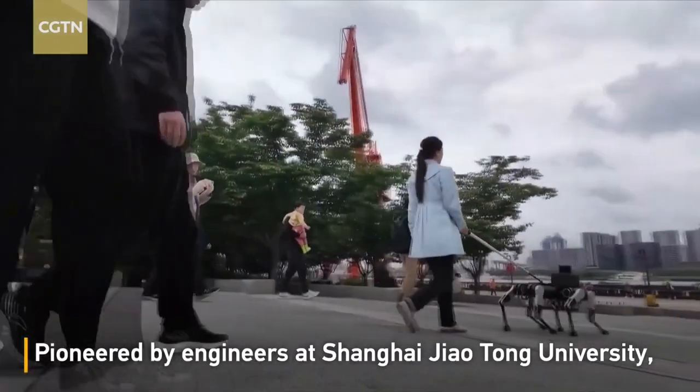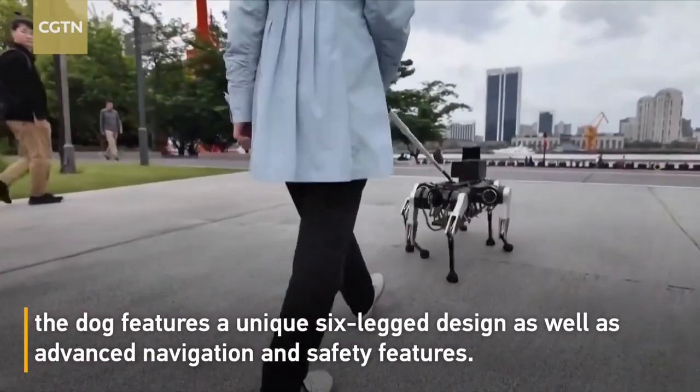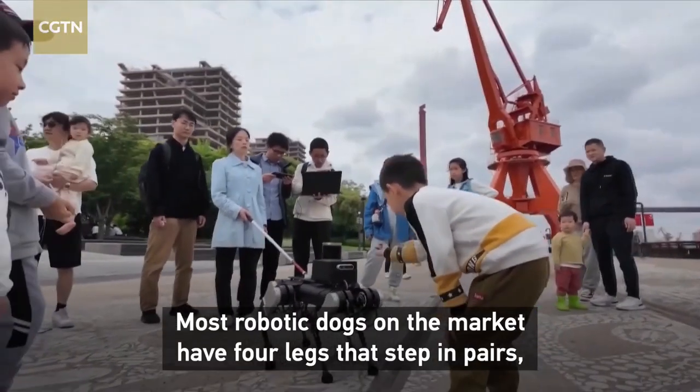Guide dogs have been invaluable companions for the blind, providing safety and independence. However, they come with limitations like high training costs and a limited working lifespan.